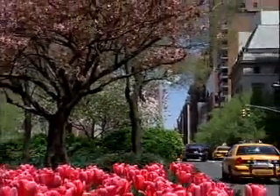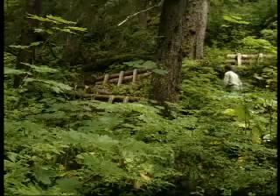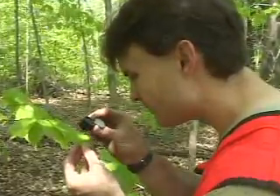Whether surrounded by concrete or rugged country, our nation's trees are a vital resource carefully guarded by dedicated forest and conservation technicians.